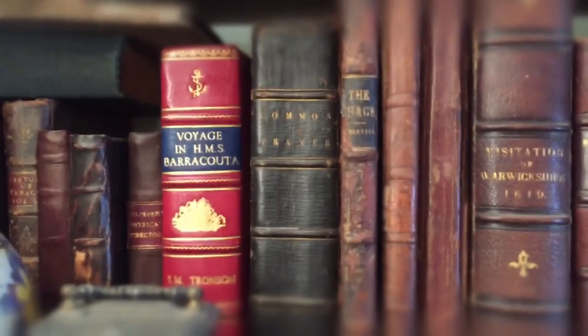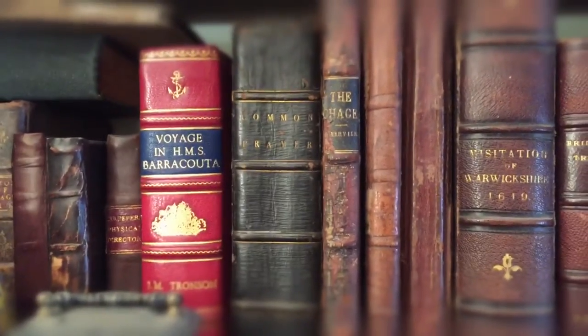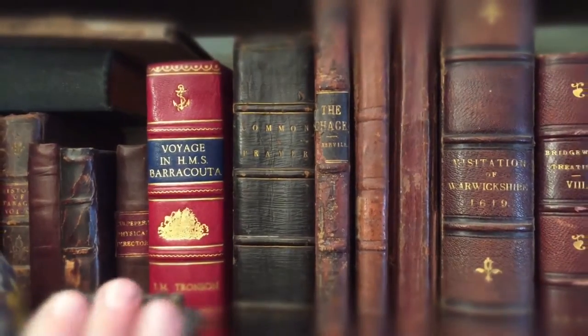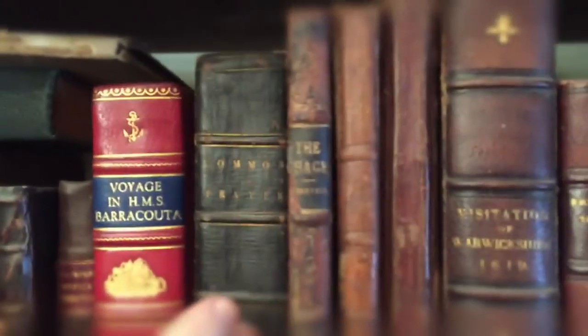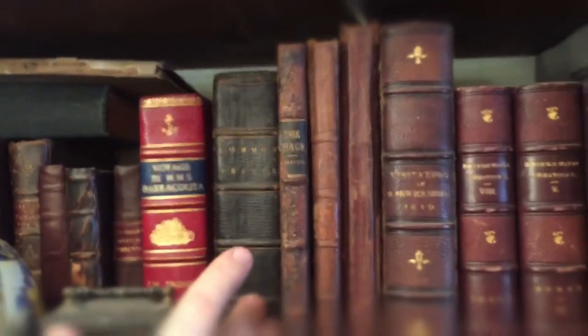Hello again and welcome to Felix Rare Books. My name is Felix. This is an early travel book to the United States, exceptionally rare. We've got the Book of Common Prayer, which is the 17th century.